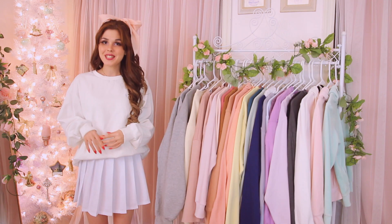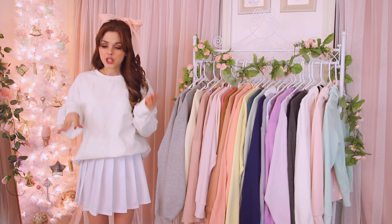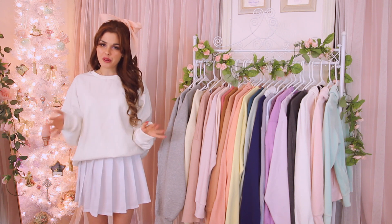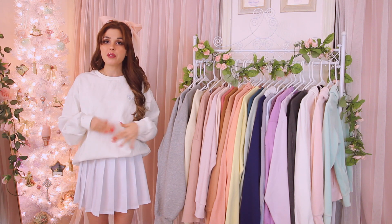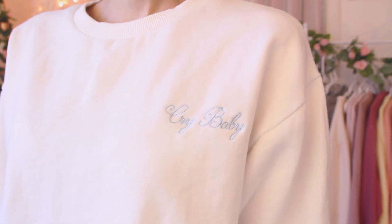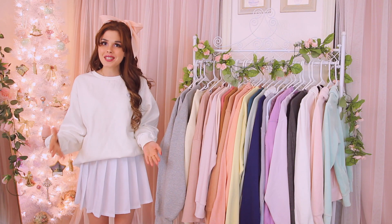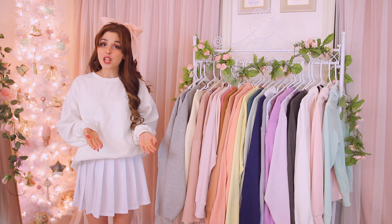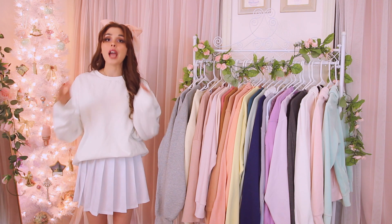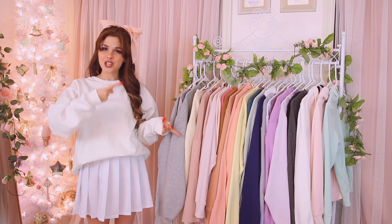My only white sweatshirt — I think I'm going to get rid of it because it's a little too big for me. It's from the brand Crybaby, one of my favorites — it says 'Crybaby' in blue script on white, very simple. I think one of you guys would enjoy it, so I'll be posting it on Poshmark. Crybaby makes the nicest sweatshirts — such high quality.